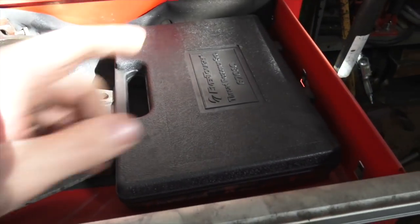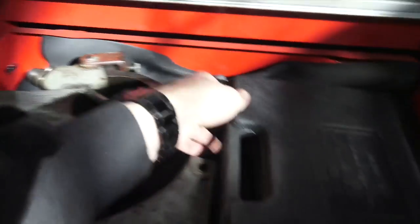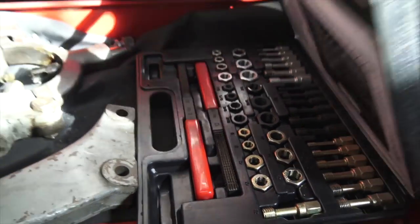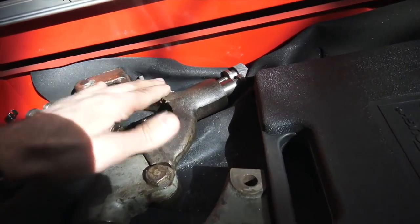This is a thread repair kit — basically specialty files and everything you use to repair threads. I've never actually used this, but it came with all that stuff I got from Martin. You guys are going to hear that a lot going around the machining stuff.